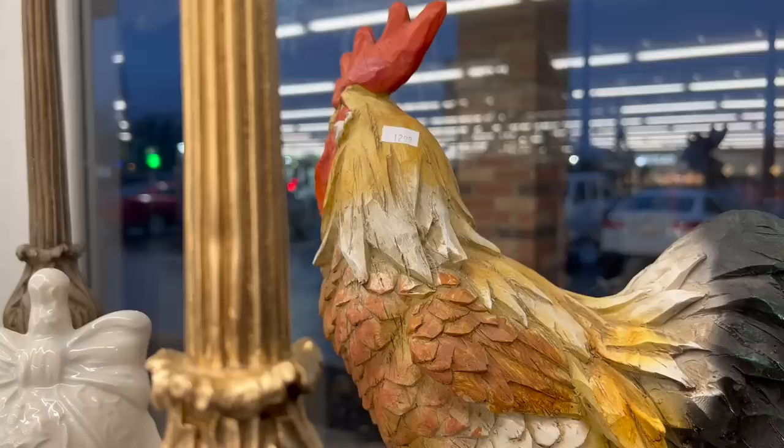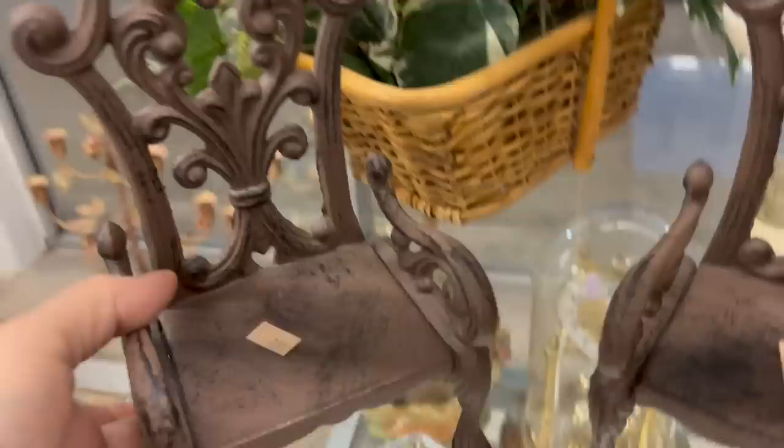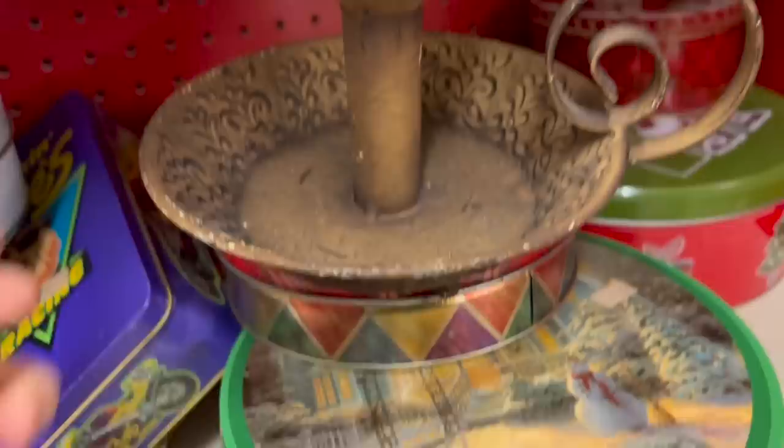I headed to the Salvation Army in Shelby Township, and right away in the window I noticed this rooster. It's $12.99, which is really a good price. However, I do have quite a few chickens and roosters, so I did pass on this. But I did end up getting these little cast iron babies — they're perfect for putting a little plant on them, they'd make an awesome display. They're heavy and royal. What an ornate candle holder — sadly I didn't get this, but if it was painted white and then distressed a little, it would be really cool.